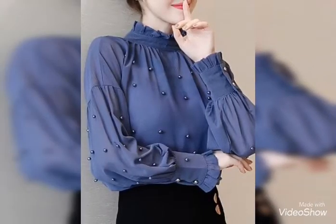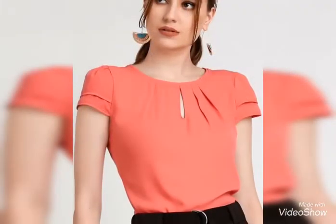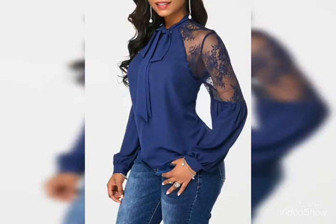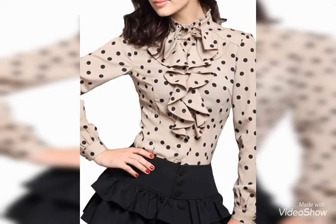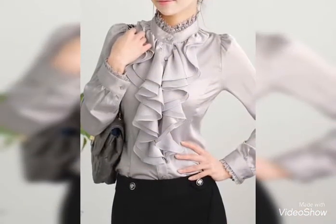So viewers, in today's video I have beautiful neckline, sleeves, and blouse designs. I hope you all like these designs. Once again, welcome back to my YouTube channel Trendsetter.